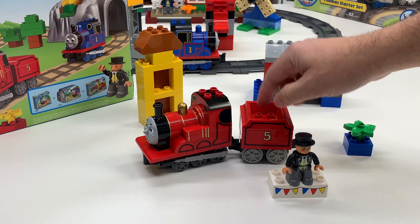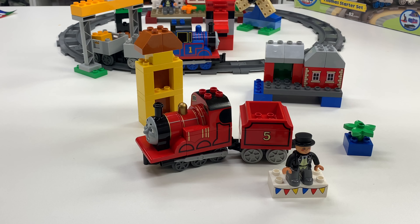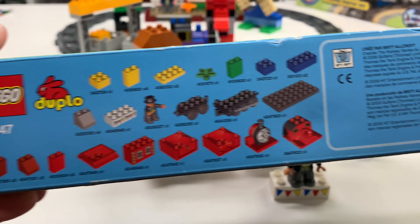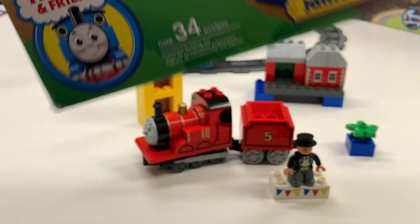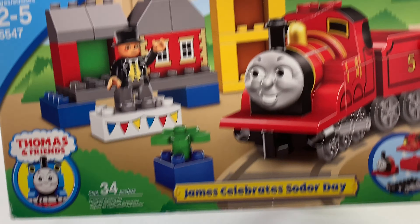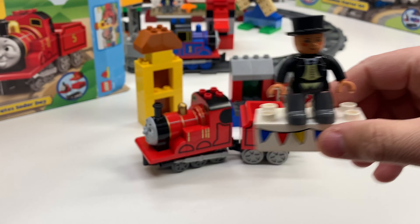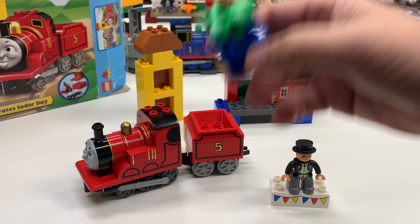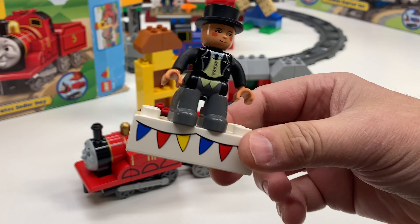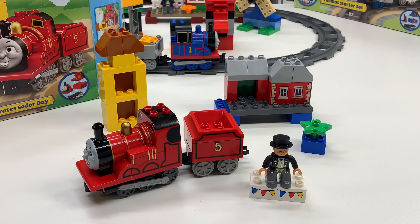Apparently this set did not come with the coal load for James. Some sets have a 2x2 black brick right there, but I don't see it on the box. Looking at the inventory on the side of the box, there is no coal — no 2x2 black piece. So this is all you get. The box makes it look like you're getting so much more. There's no track. There's Sir Topham Hat and James, a station, a flower which is always important for Sodor Day, and a platform.